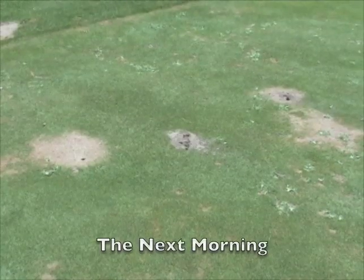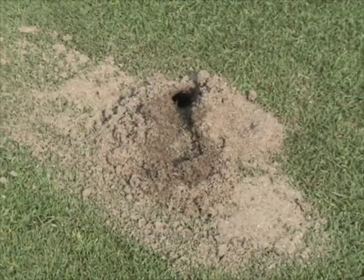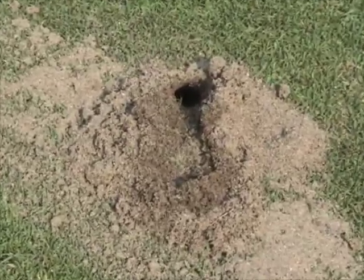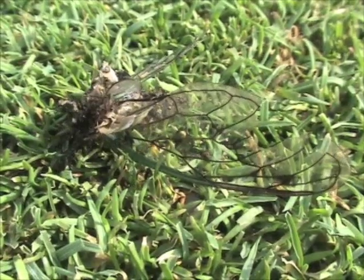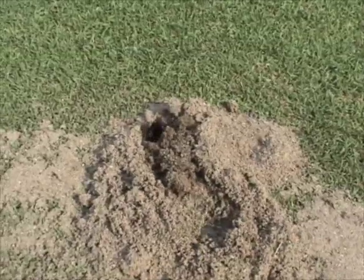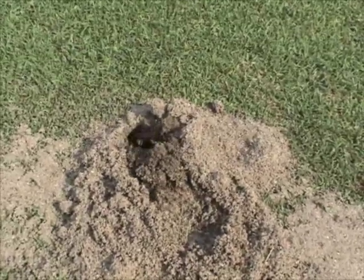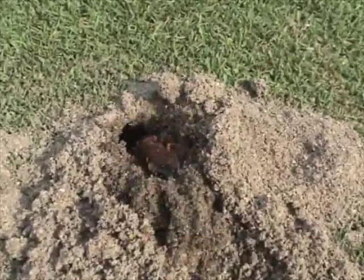The next morning around nine I went back to survey the considerable damage to the putting surface. Even despite the watering there were sizable mounds, and the wasps were not done yet. The ants were doing a pretty good job on my cicada too. I managed to get some good footage and great still photographs, which I placed at the end.